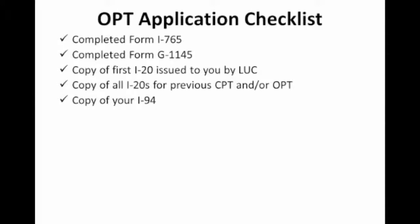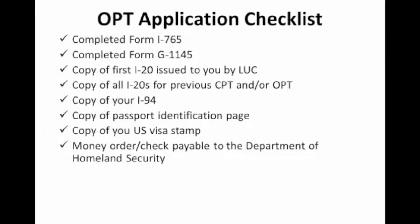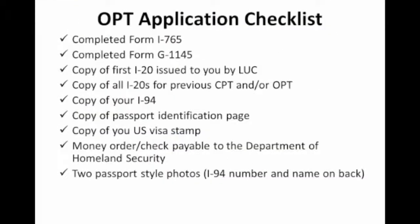Next, you will need an image of your passport identification page. Here is an example of a copy of an identification page. Next, you will need a copy of your U.S. visa stamp. Here is an example of your F-1 visa stamp. Next, you will need a check or money order payable to the Department of Homeland Security for the I-765 filing fee. You can check filing fee amounts on the USCIS website. The current fee for the I-765 is $380. Remember to always check this as fees may change. You will also need two passport-style photos with your I-94 number and name written on the back.